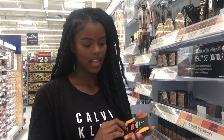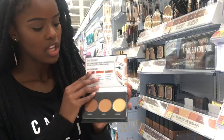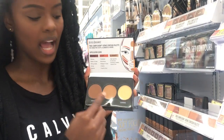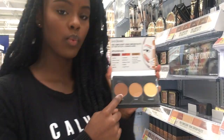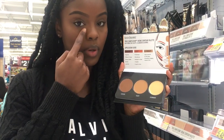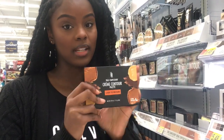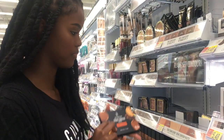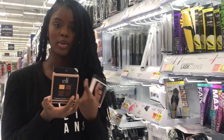Now that we have our brows and face done, we need contour and highlight. A great contour highlight palette is from Black Radiance — I personally use powder contour, but this one is cream. It comes with a contour shade, a highlight shade, and a cheek highlight. This one goes right here on the face, this one goes underneath your eyes, and this is for the cheek. Another good cream contour palette is from ELF — I've never used it before, but it's very affordable and ELF tends to have really good products.